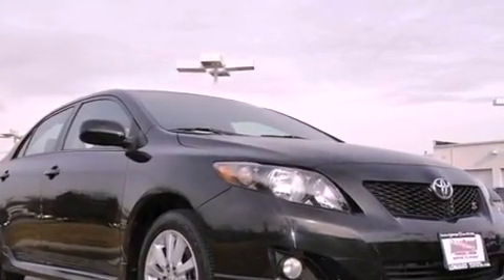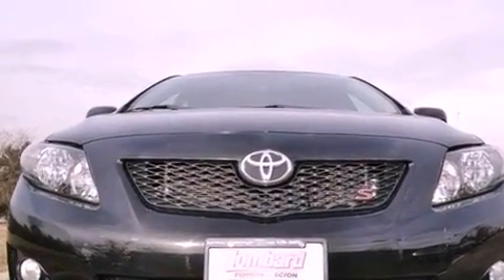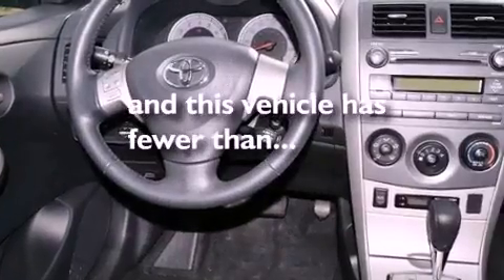Also included are performance tires, a rear spoiler, multi-reflector halogen headlights, a passenger-side vanity mirror, and this vehicle has fewer than 26,000 miles on the odometer.